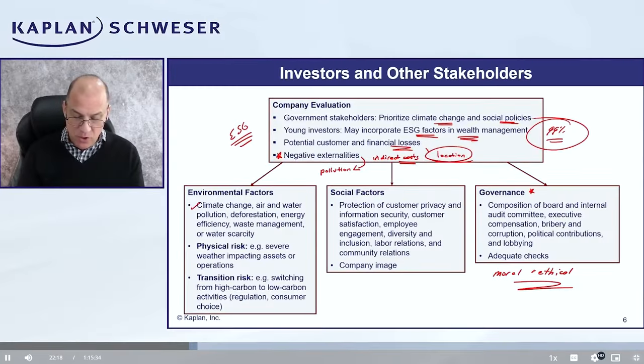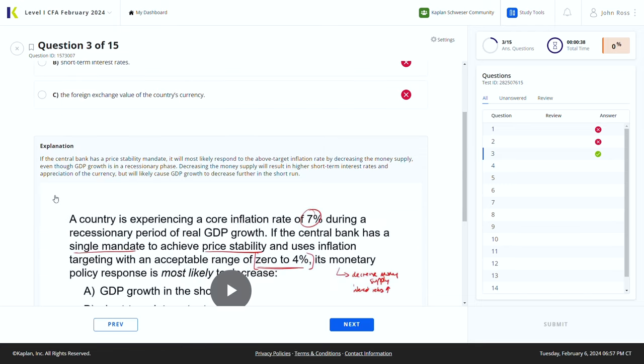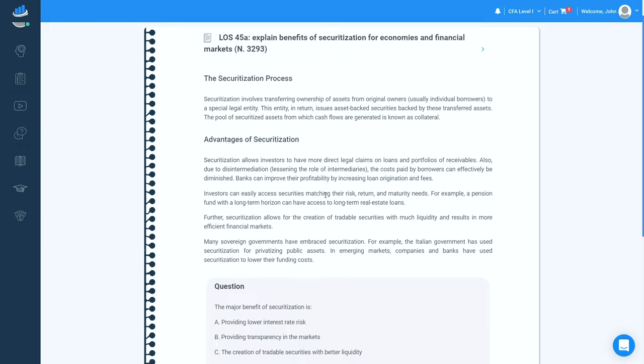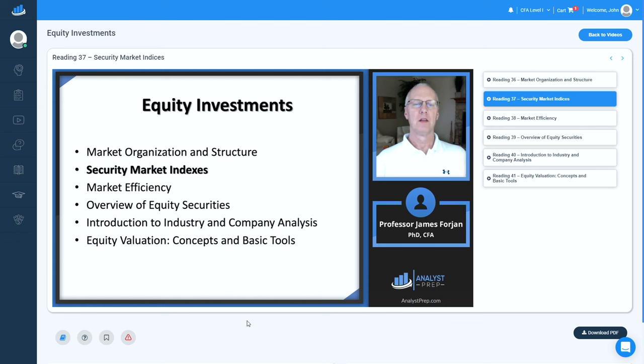So to this point we've covered Kaplan Schweser and Analyst Prep. There are two other prep options we've given high grades to, but before I dive into those, I want to be honest with you. The two courses highlighted so far offer two different tiers of prep: a more expensive premium tier — that's Kaplan Schweser — and a more budget-focused course — obviously Analyst Prep. If I were in your shoes, I would go with one of those two based on my budget. But I get that those two might not be a fit for everyone, so let me quickly chat about the other two top-rated prep options.